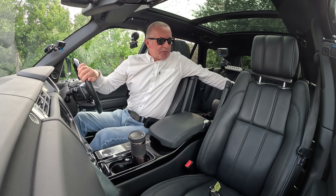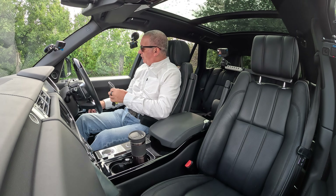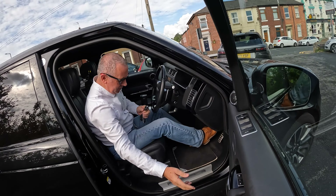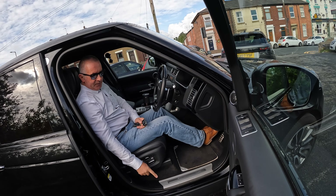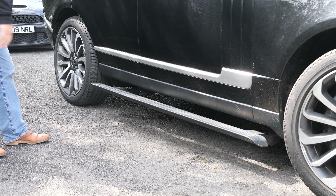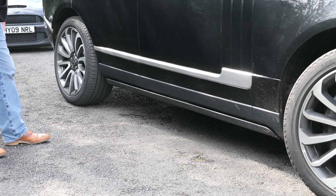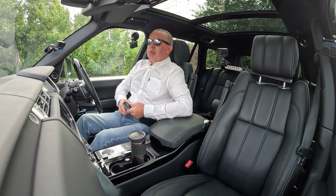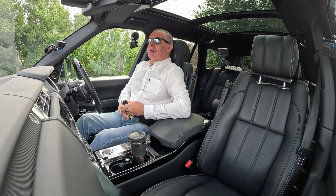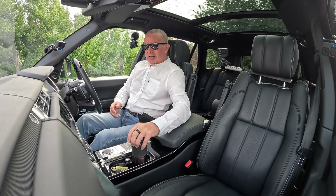You can see there the side steps — you open the door, side steps come out; you close the door, side steps go back in again. So it doesn't create too much drag — the steps are behind the wheels and sheltered.